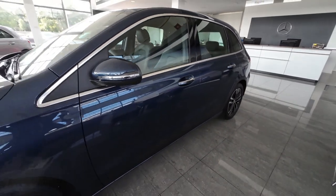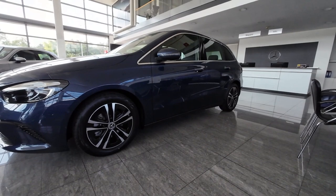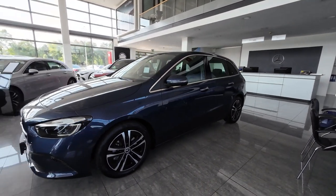On the driver's side profile, the only notable difference is the fuel filler cap location on the driver's side. Let me know in the comments what you think about the exterior design of the new 2024 Mercedes B-Class.